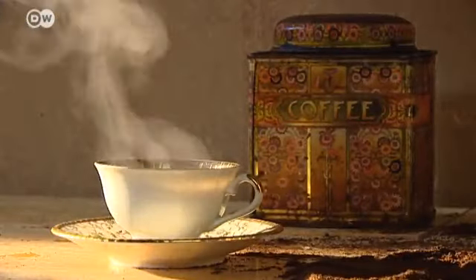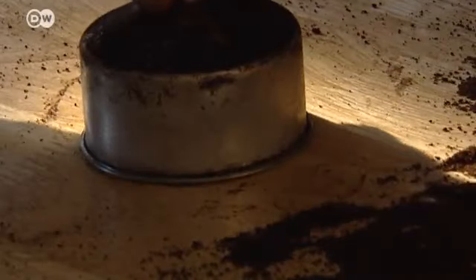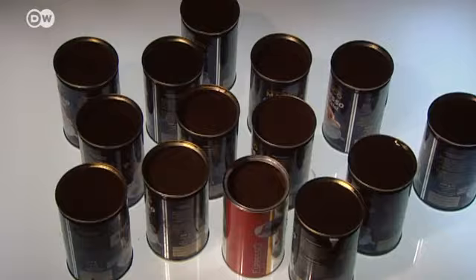The idea came to the designer three years ago over breakfast. Since then he's been busy collecting the grounds — it takes about two weeks of coffee drinking, consuming three cups a day, to collect enough for one lamp. And if he doesn't have enough, he goes into a cafe and asks, since they throw a lot away.